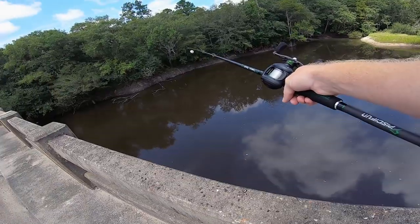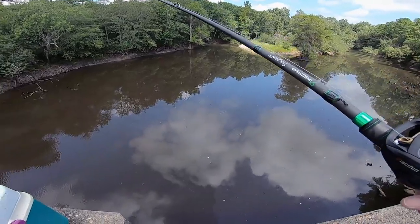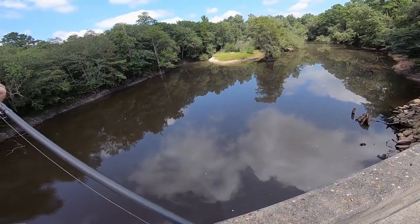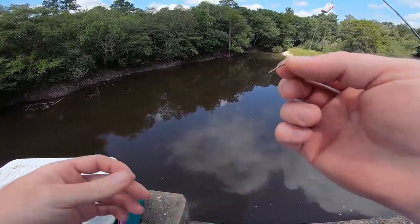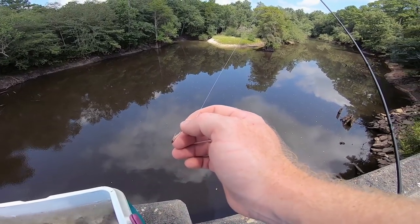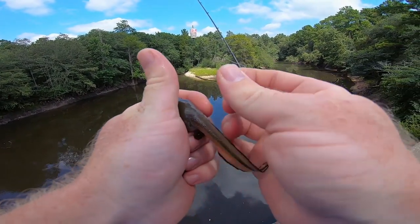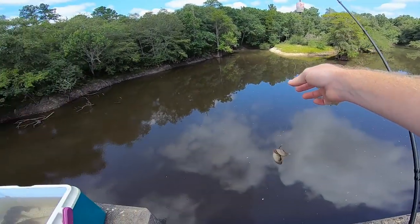We're not going to be down here long because it's like 110 degrees. It's even hotter on this pavement — super hot. I've got a little bit heavier setup for this, 15 pound mono, still got my small little hook. We're going to take one of these tadpoles. Now, where should I hook this tadpole? In the back maybe? Let's hook it right there — yep, looks like a good spot.